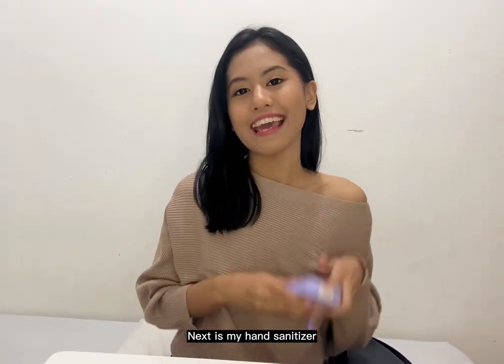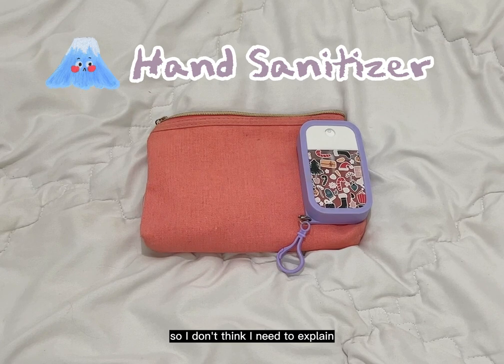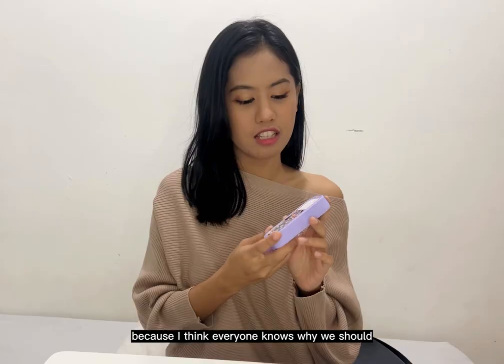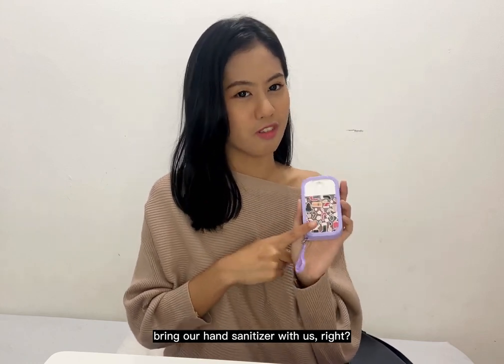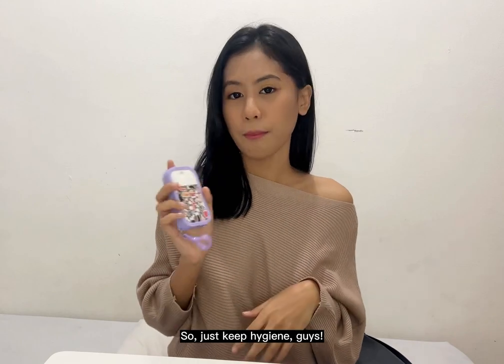Next is my hand sanitizer. I don't think I need to explain why this is important — everyone knows why we should always carry a hand sanitizer. Just keep hygiene!